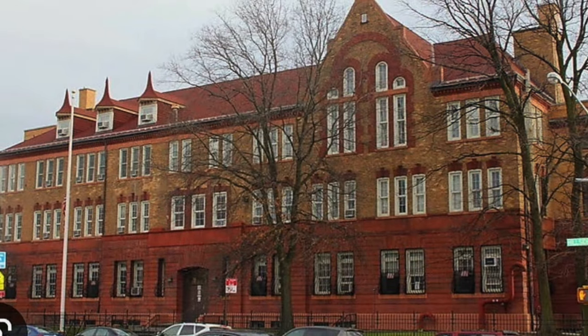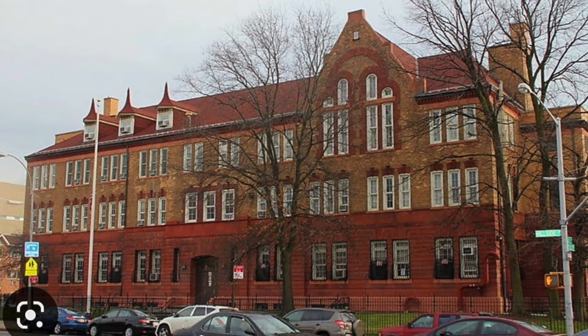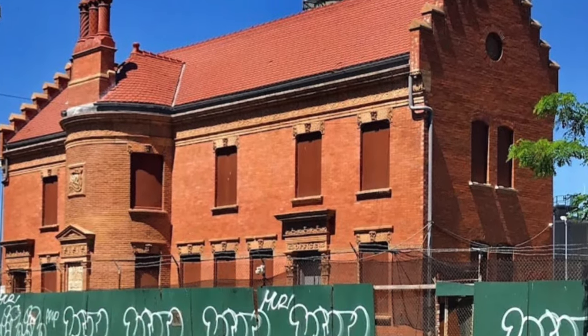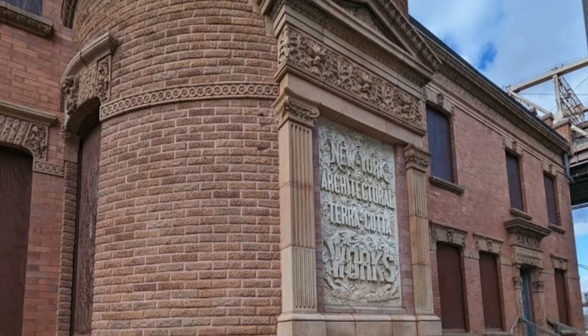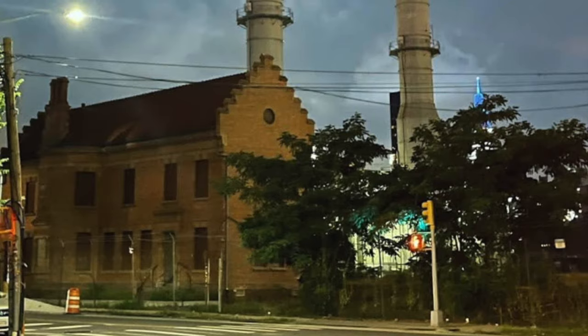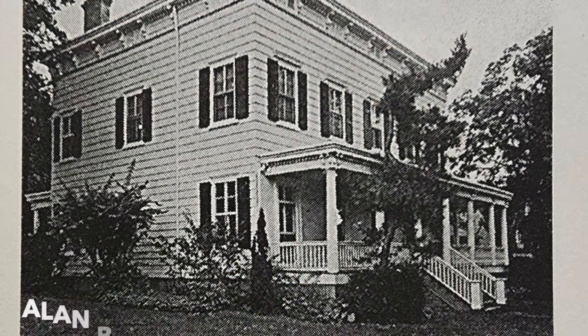Jamaica Learning Center by William Tubby — we've seen him before at Pratt Institute. This was a Jamaica high school in the Dutch Revival style, now repurposed as a learning center. New York Architectural Terracotta Building by Francis Kimball, 1892. Terracotta was an incredibly used architectural material — it was cast and created beautiful castings. As an example, the black on the side of that tower is all terracotta, and this building was in operation for many, many years.